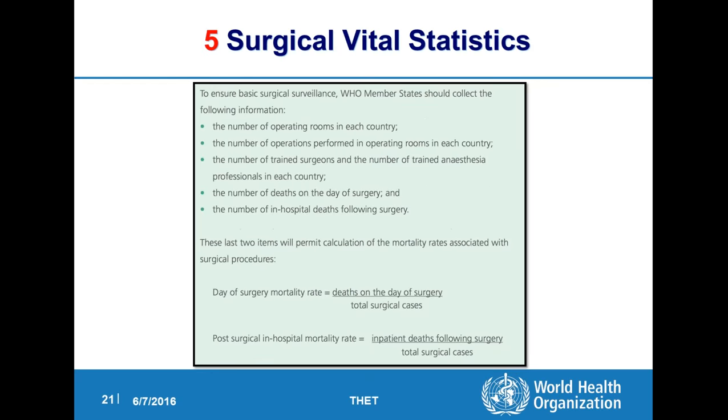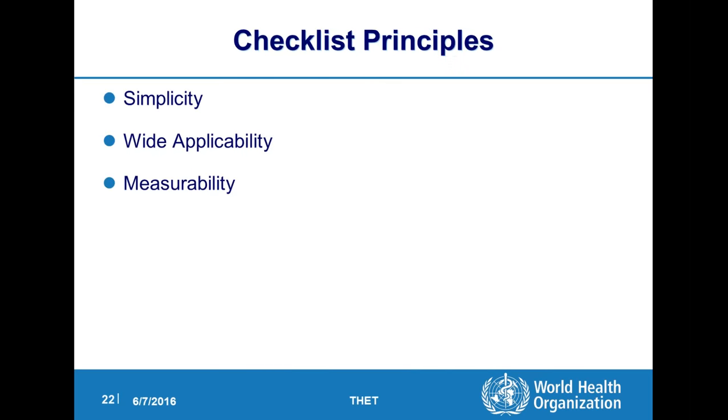There are five surgical vital statistics that are part of the checklist: the number of operating rooms in each country, the number of operations performed, the number of trained surgeons, anesthetists, and obstetricians, and then deaths on the day of surgery and in-hospital deaths after surgery. The checklist principle is that it should be simple, should be widely applicable, should be measurable, and as stated earlier, it should be adapted to local use.